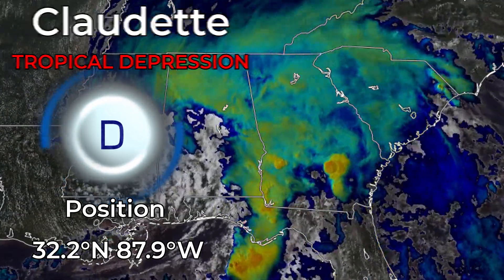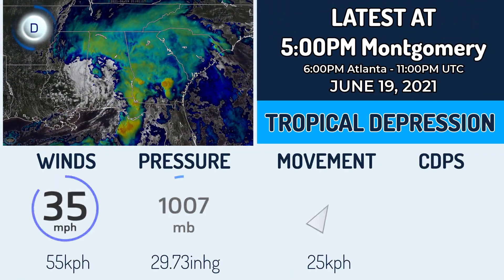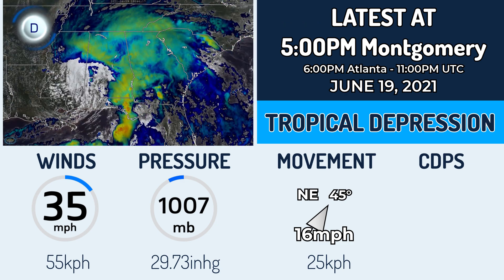It is expected to reform off the east coast of the US. Currently, we have it with winds of 35 mph, with a pressure of 1,007 millibars, and it's moving northeast at 16 mph.